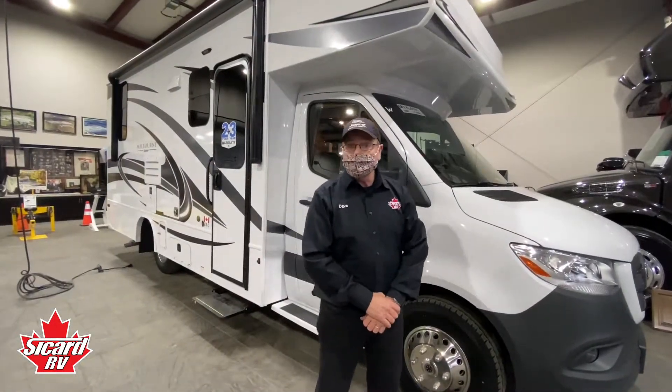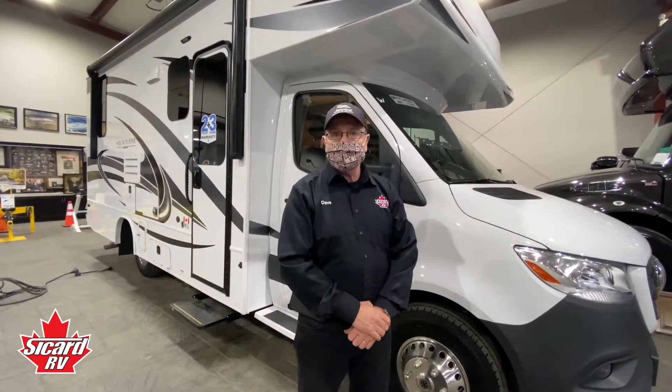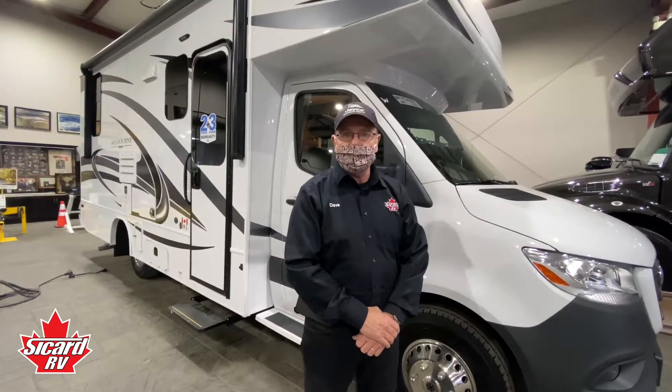The Jayco Melbourne is on a 2020 Mercedes-Benz Sprinter 3500 pound chassis. This chassis has excellent fuel economy and is fantastic to drive.